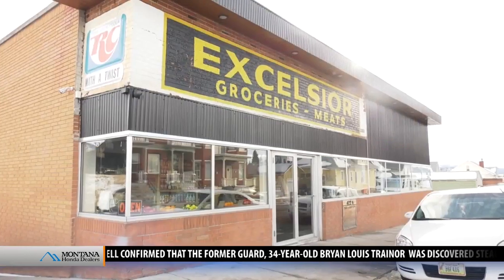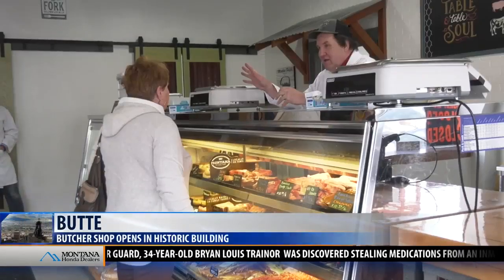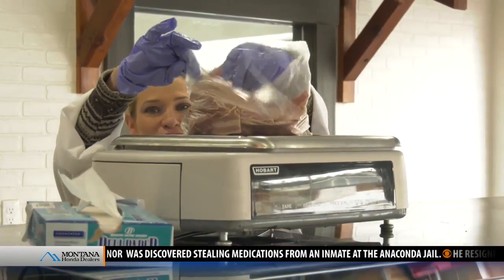Staying in Butte: a long-time meat processing plant in the Mining City has opened a new butcher shop, located in an uptown neighborhood. Ranchland Packing started the shop in the historic Excelsior Groceries and Meats Building on Excelsior Street, after the building had been vacant for several years.